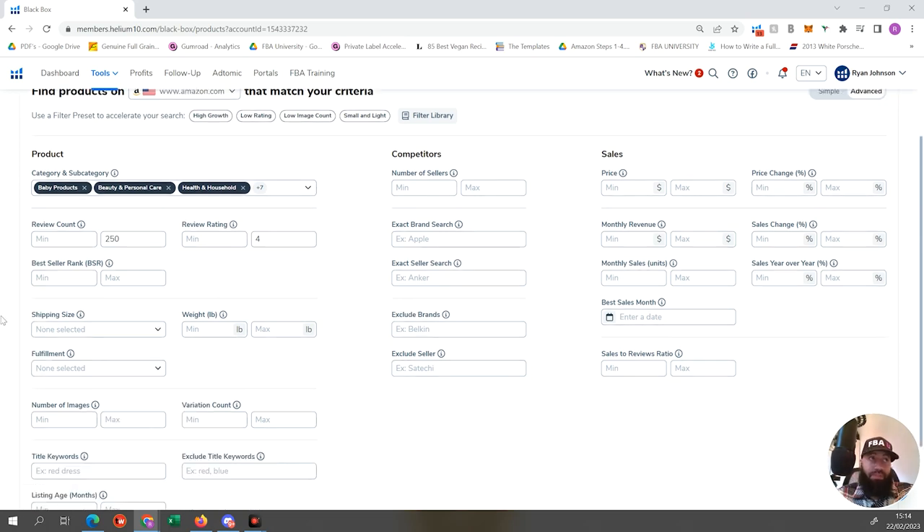There's no point targeting niches with five-star ratings because that means the customer is completely satisfied - there's no room for improvement. For shipping size, we want small standard and large standard, and weight between zero and three pounds. I love products that can fit in your microwave oven - if it fits in your microwave oven, it's within smaller dimensions and lower weight, which means you're probably onto something good.